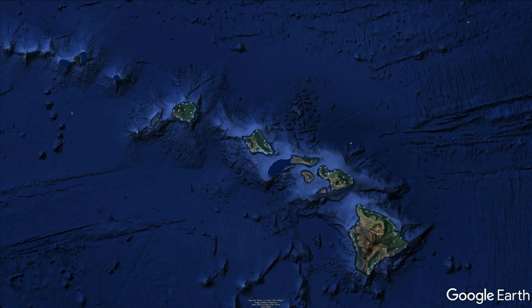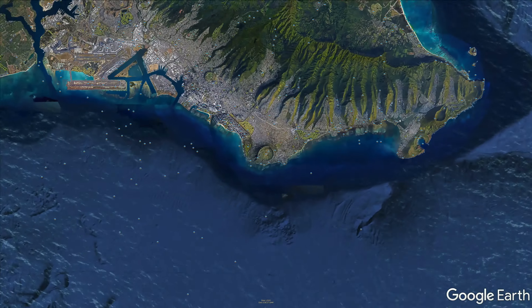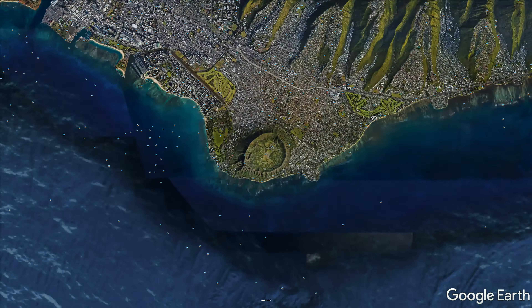Hi guys, welcome back to another 50 Strong video. In this video we'll be taking you up to Diamond Head. This is a trail here in Honolulu, Hawaii, close to Waikiki. It's a pretty popular trail for locals and tourists alike — it's the closest trail to Waikiki that a lot of people go to. The view from the top is just amazing, as you will see here in the video.